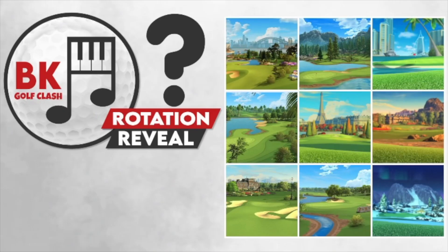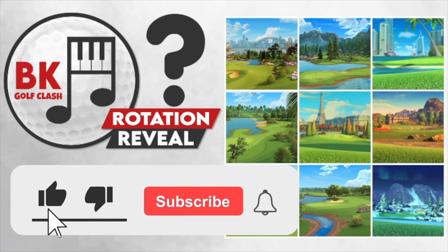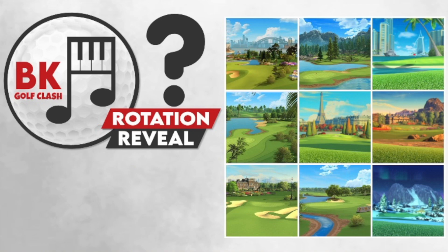Hi everybody and welcome to this Tour Rotation Reveal video for season 68, coming up here on the BK Golf Class YouTube channel. Before we bring you all the details of this course rotation, a thumbs up would be massively appreciated, and if you're not subscribed already make sure you click that subscribe button — it is totally free to do so.